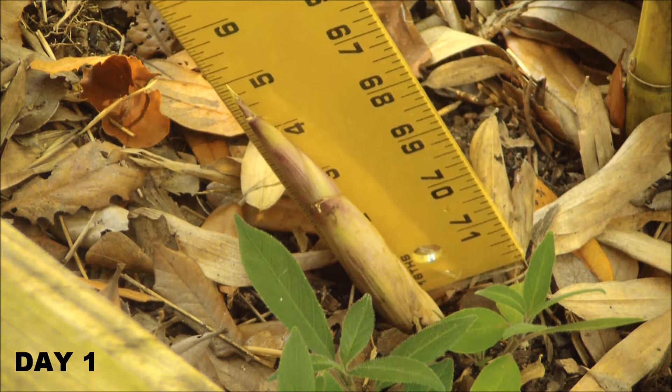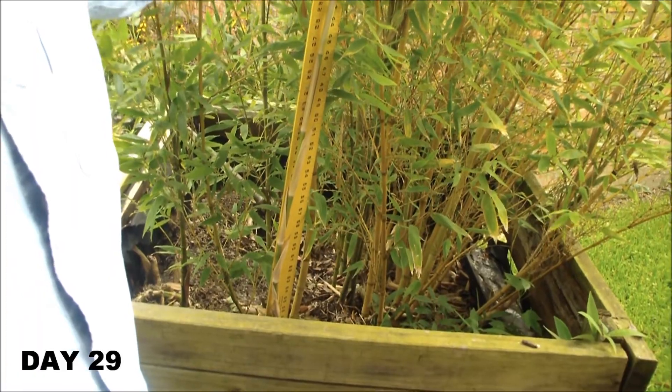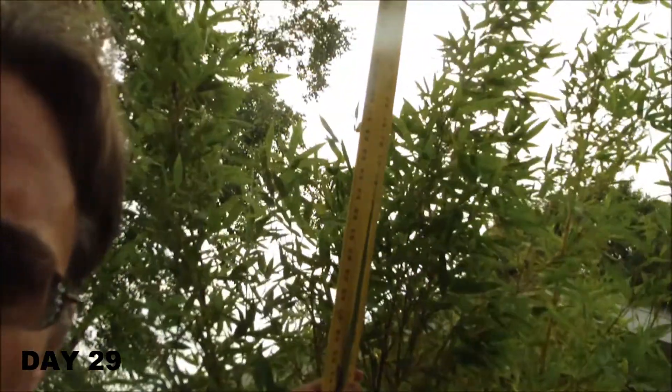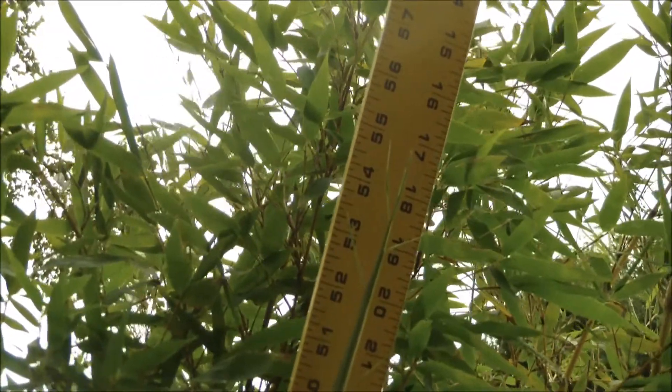And this is the shoot I want to measure. On day one it's about five inches long. Day 16: 15 inches. Day 29: just about 55 inches.